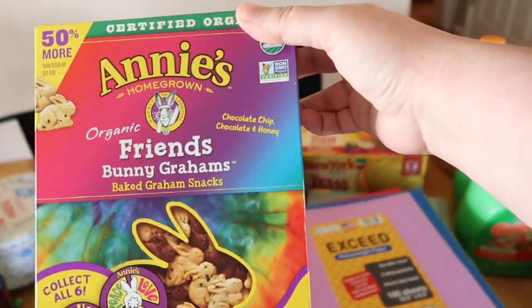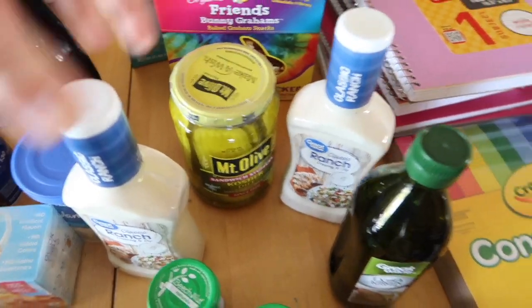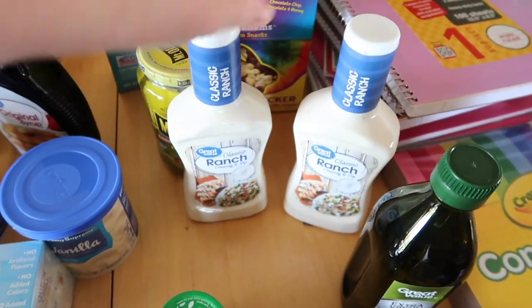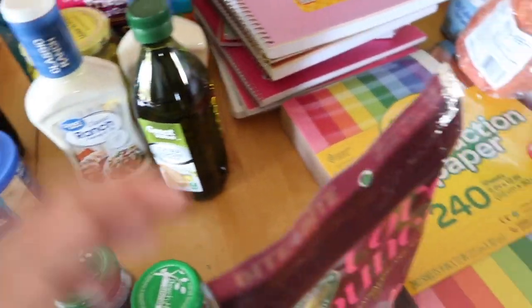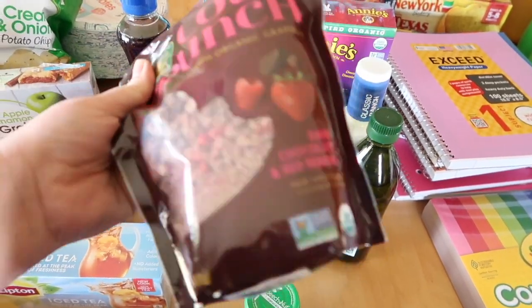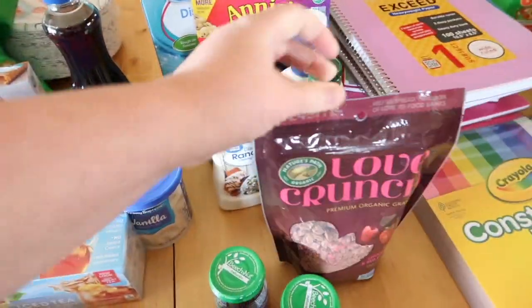These little Annie's bunny grams — they love these. A jar of pickles, two things of ranch because we go through ranch like crazy around here with dip and everything. Some olive oil, and some more granola for our yogurt. We tried this Love Crunch granola last time and it went pretty quick — it's really good, it has berries and chocolate in it.